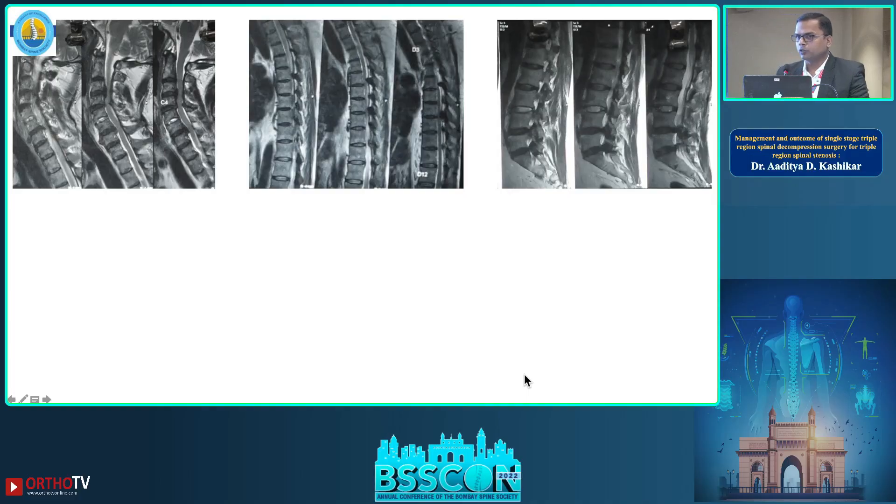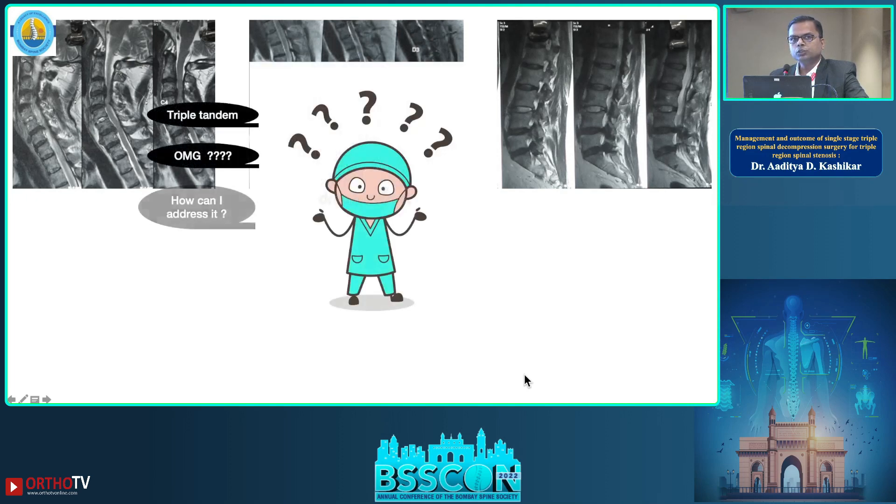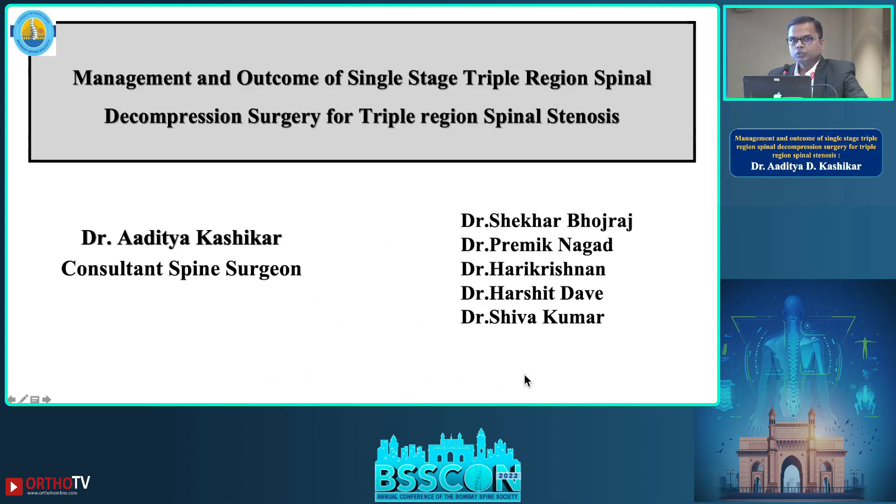Rarely but surely, you must be coming across a single patient presenting with a triple regional stenotic MRI picture. As a clinician, you are confused about how to manage this condition. In the next seven and a half minutes, I'll be clearing your doubts about all these queries.